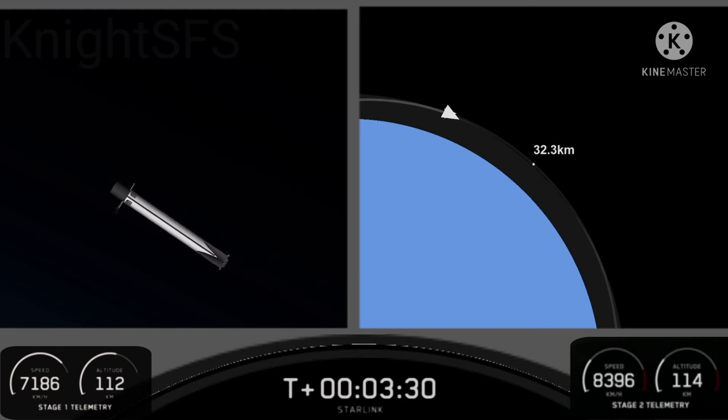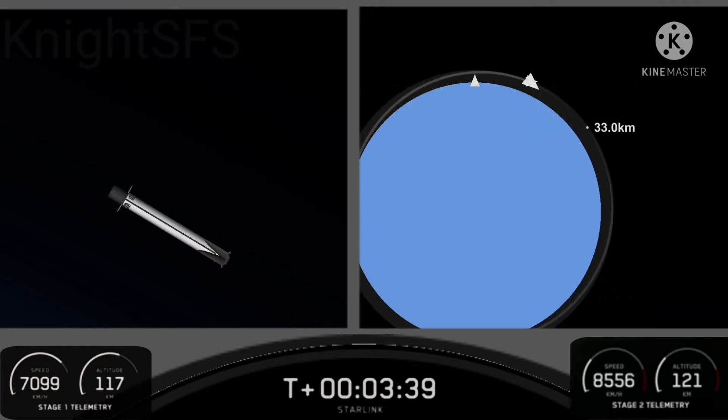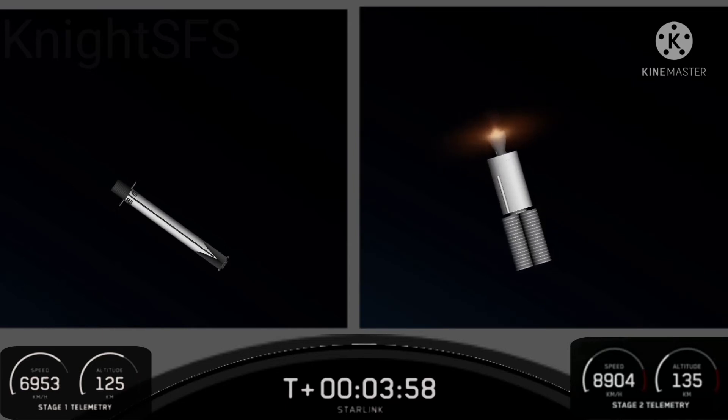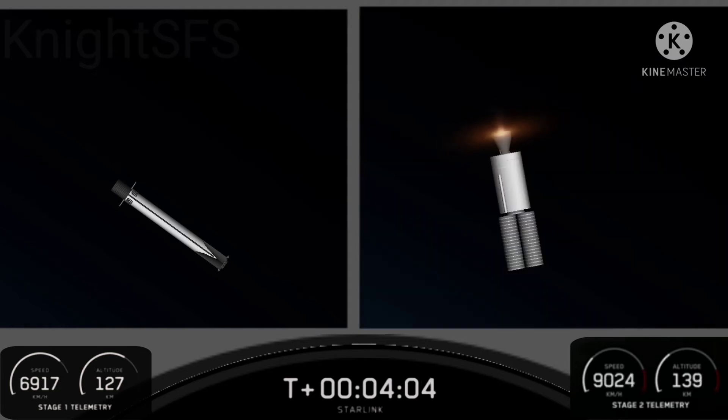Stage two is continuing to its target orbit. The first stage, which you can see on your left-hand side, has a couple of burns to make before it can make its way back to planet Earth. First of those is the entry burn — it'll ignite three of its Merlin 1D engines to slow down as it re-enters the upper part of the Earth's atmosphere. The second burn happens much closer to touchdown: it'll ignite just its single center Merlin engine for the landing burn. On the right-hand side of your screen you can see the Merlin vacuum engine on the second stage with some beautiful shots of Earth behind it.